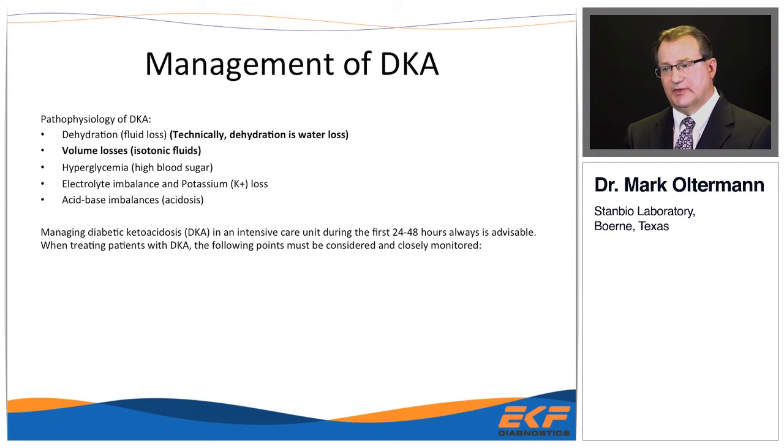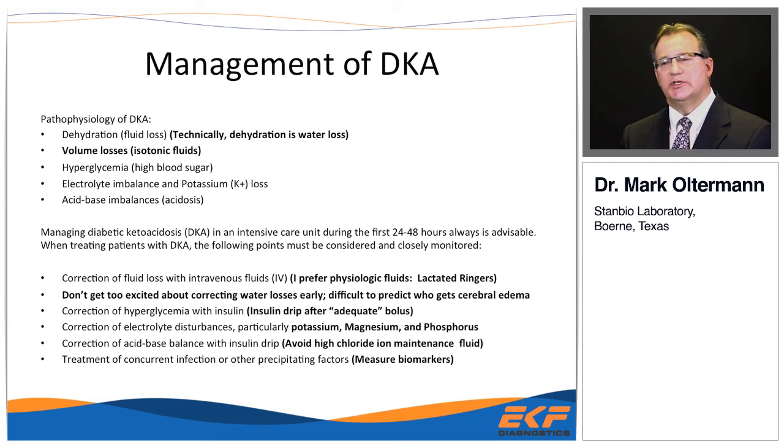DKA management starts with its pathophysiology. Number one is dehydration — specifically, lack of water. These patients lose a lot of free water from urinating due to high glucose, and also have volume losses from nausea and vomiting. They also have hyperglycemia, electrolyte imbalances, and acid-base imbalance. Many facilities manage DKA in the ICU because of the insulin drip requirement, though in some facilities it can be managed on the floor if frequent monitoring is possible.